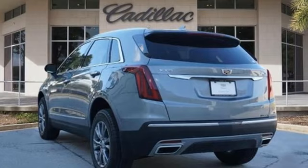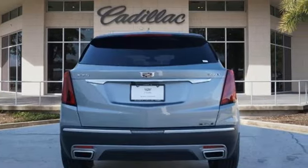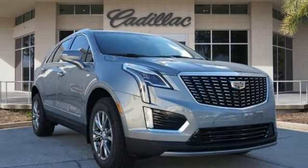Intercooled turbo inline four-cylinder engine. Gas pressurized shocks. Streaming audio. Wi-Fi hotspot. Front heated leather bucket seats. Auto-dimming rear view mirror.